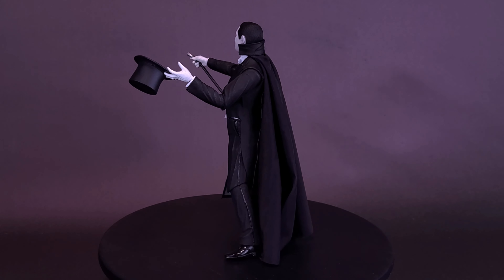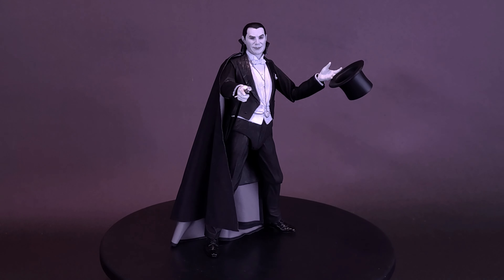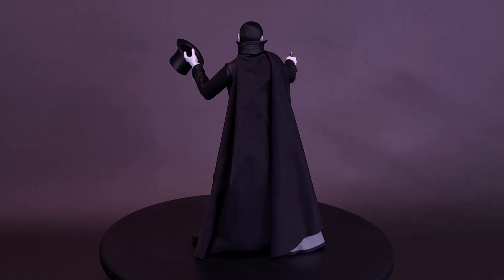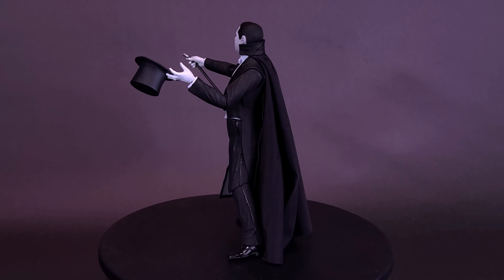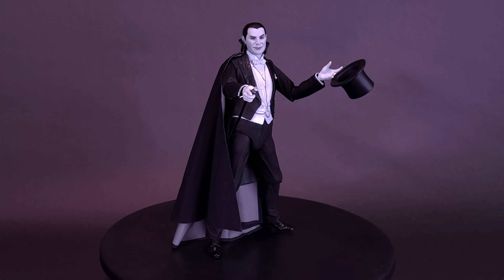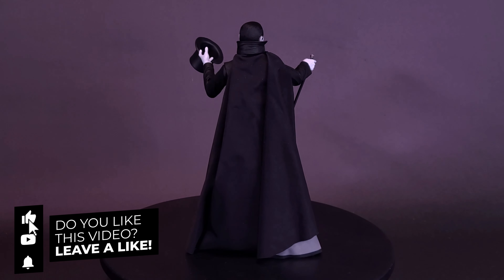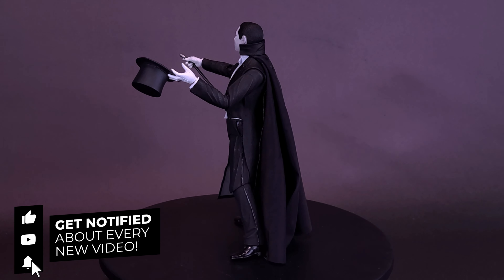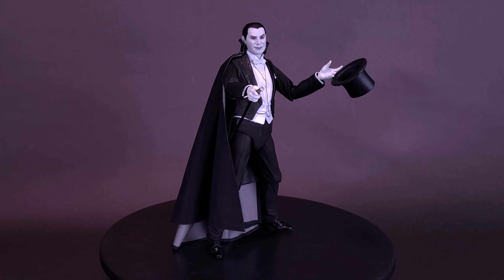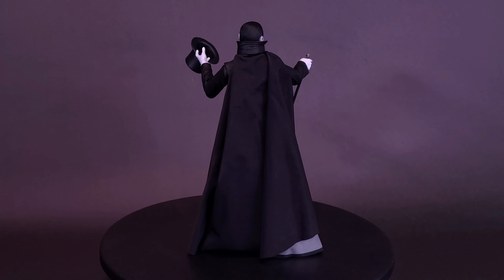What do you guys think of the figure? Let me know down in the comments section, and if you've picked this figure up, let me know how you have it displayed. Do you have it paired with the rest of the black and white releases, or have you swapped the head out for the colorized version and have two Bela Lugosis in color? If you enjoyed this video, hit it with a like and subscribe if you want to stick around for more. Turn on the bell notification so you get reminders every time a new video gets posted. At the end of this video there'll be a NECA Toys playlist and a secondary playlist for all the Universal figures I've looked at on this channel — definitely check those out. Thanks for watching, see you guys next time.